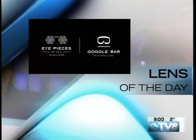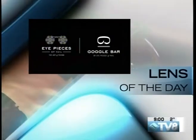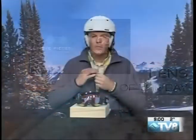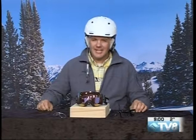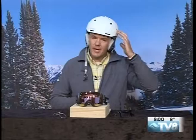Lens of the day is brought to you by Eyepieces. We're talking about your lens of the day, and it's not just about what lens you're going to use — it's how you're going to use it. With Eyepieces, we're focusing on integration between the goggle fit and the way the helmet fits.